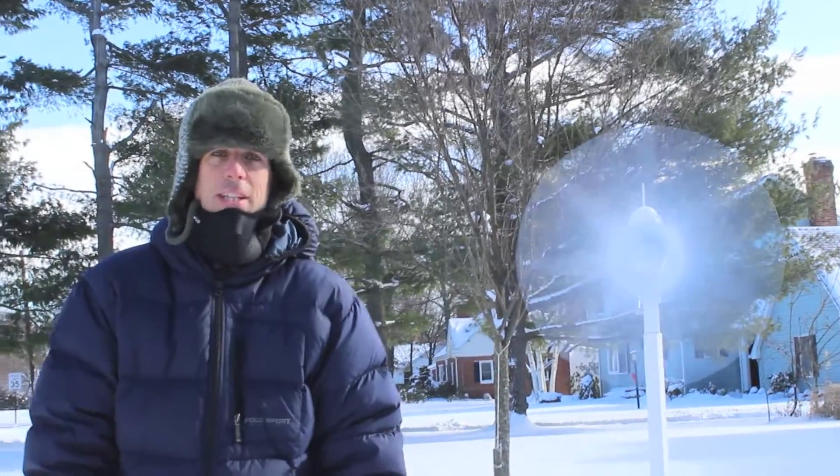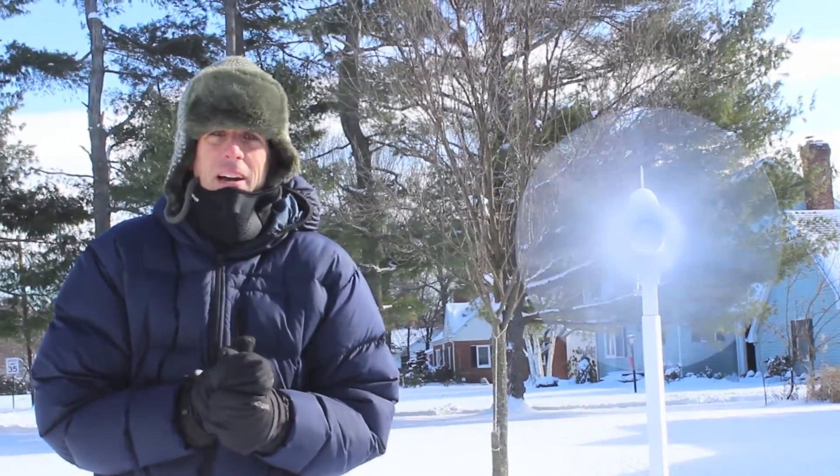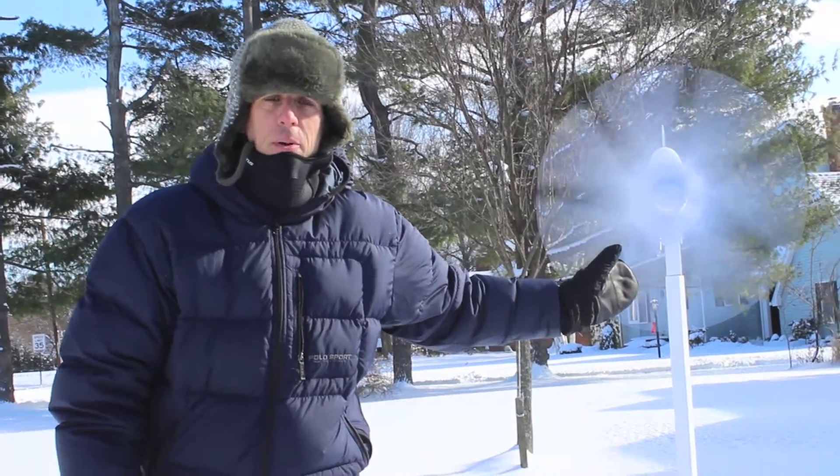Hey everyone, this is Ed Hammerly from NJ Renewable Energy. It's a little cold out here today — it's probably 10 degrees out with wind chill factors close to zero. This is just a little teaser of what you're going to see here in the next couple of months.